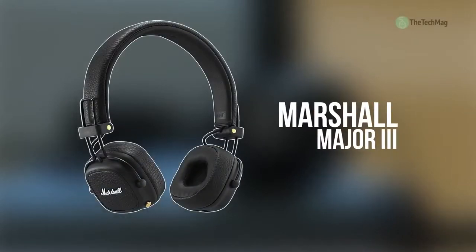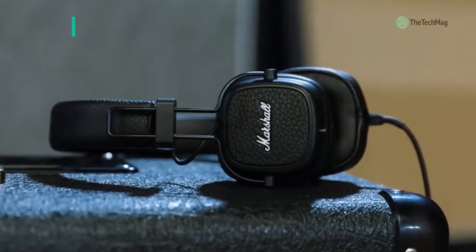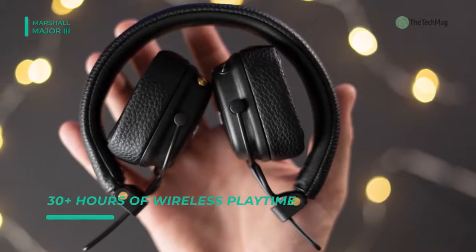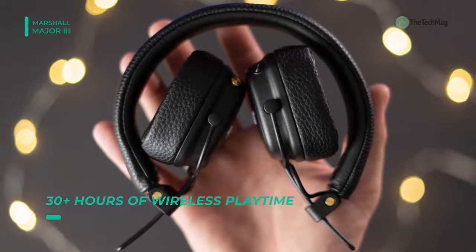Mixing modern technology with a classic aesthetic, the Marshall Major 3 Bluetooth on-ear headphones feature Marshall's iconic vinyl texture on the exterior of the headband, earcup, and ear cushion edges. It boasts 40mm dynamic drivers that are tuned and engineered for enhanced bass, smooth mids, and clear highs.